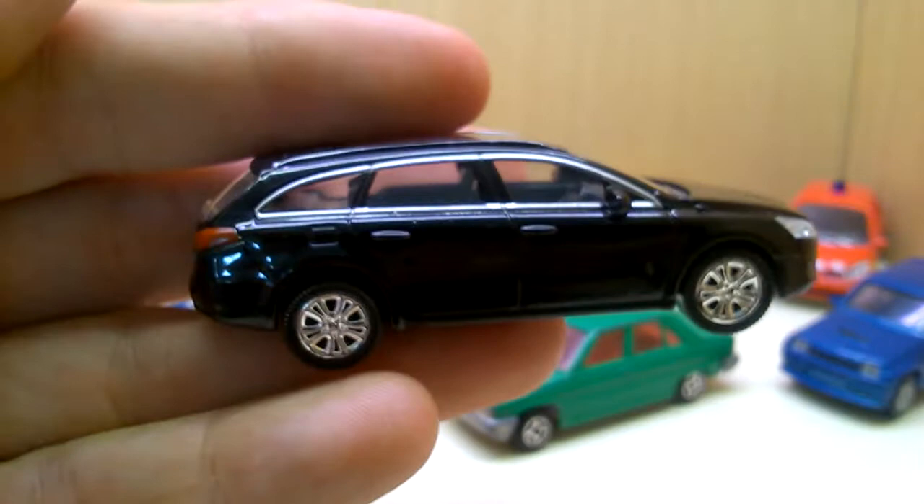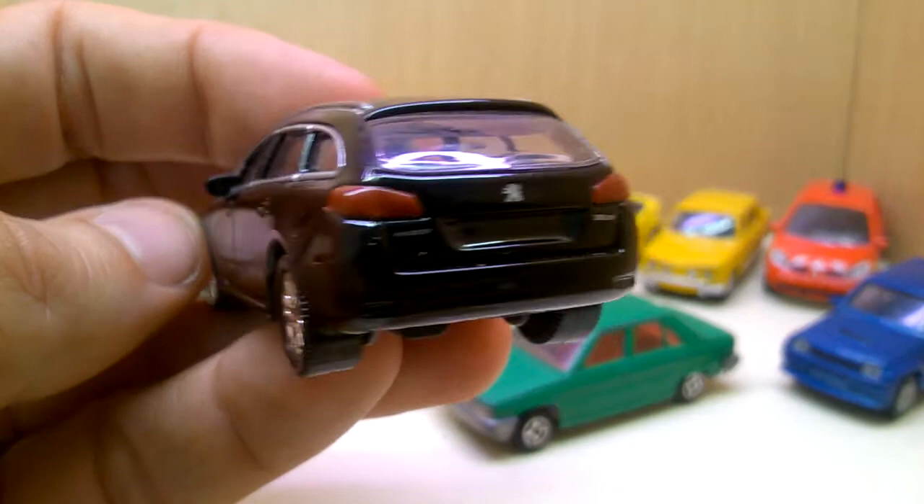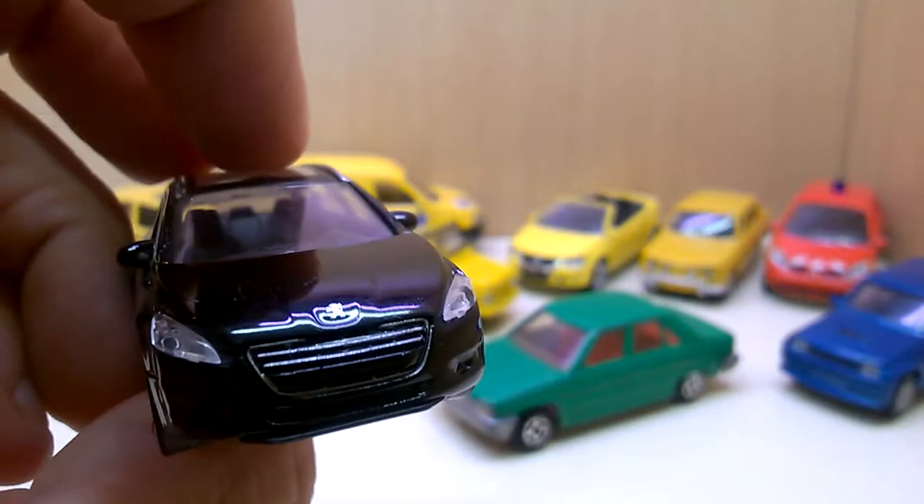Here is the Peugeot 408 SW — SW means station wagon — and I have this here with a big sunroof. I have a few of them, thanks to Max who sent me these. I'll make a little more place for the new Norev cars I have now.